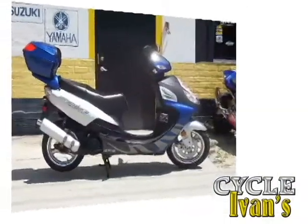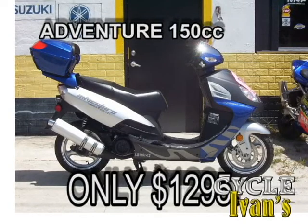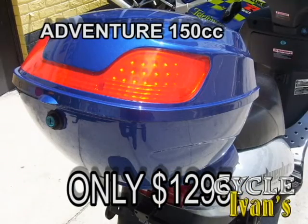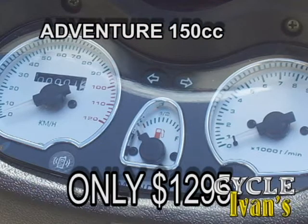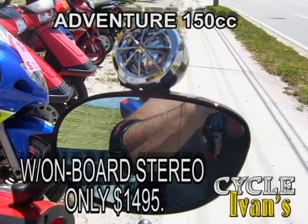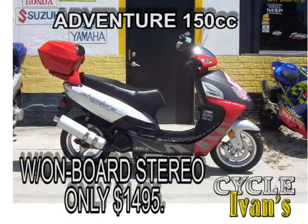Take a look at this blue Adventure Special Edition 150cc scooter. This scooter has our special warranty and an onboard cell phone detector that tells you when your cell phone is ringing. It's $1,295, and you can come take it home right now. Or for $200 more, how about this red and silver Special Edition Adventure 150 — it has onboard stereo sound. Give us a call right now at 561-588-2302.